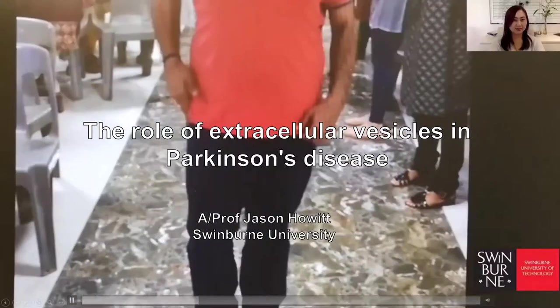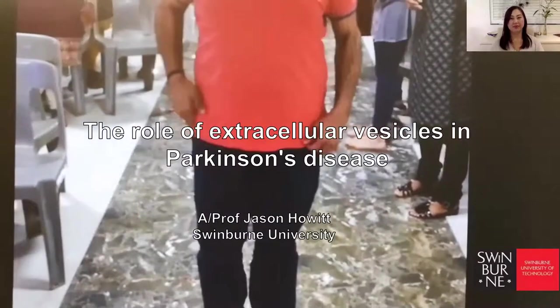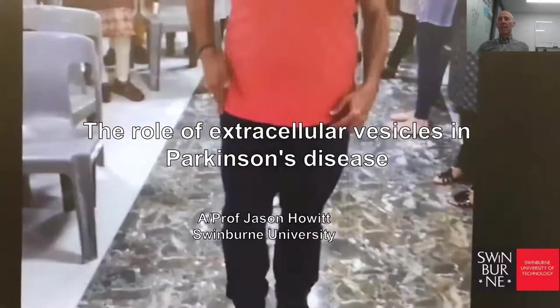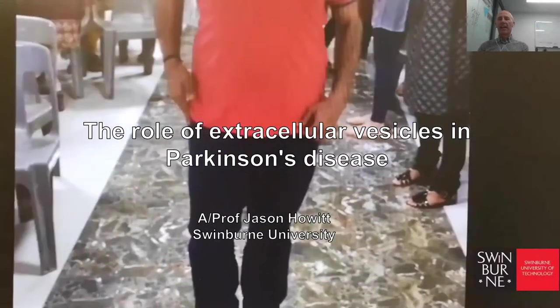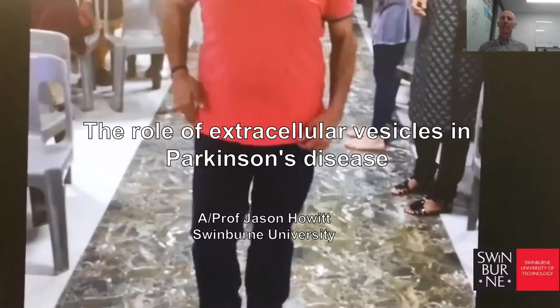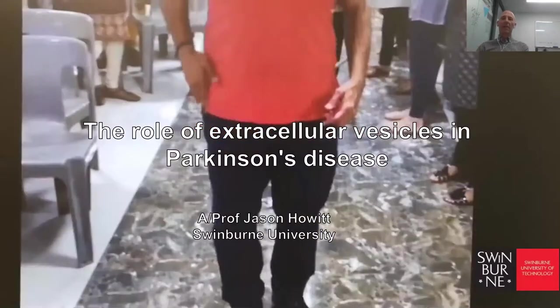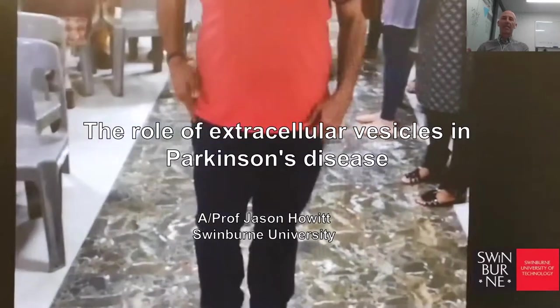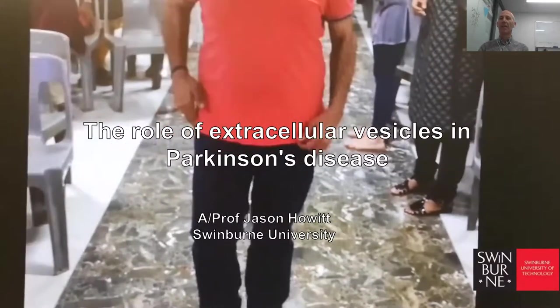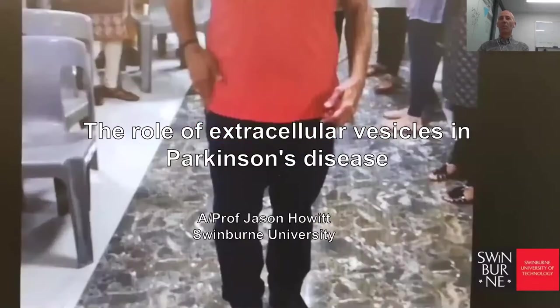Thank you for the introduction. Today I'm going to talk about our work on Parkinson's disease and the role of extracellular vesicles. This is a project we've been doing for a number of years, started when we noticed a couple of interesting proteins could interact. I'll give a bit of background on Parkinson's disease as an introduction. This man has Parkinson's disease — he has the tremor, he shakes, he can't walk properly and he freezes. These are well-known aspects of Parkinson's disease, but they're not the only ones.